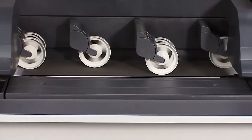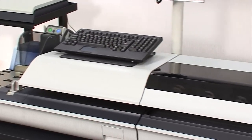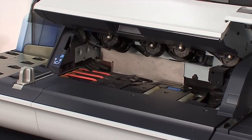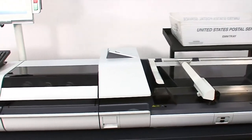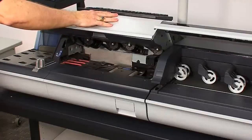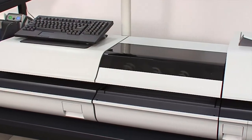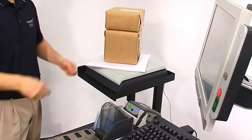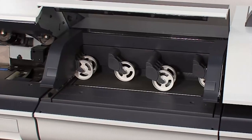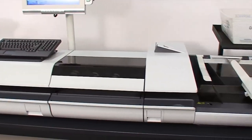In a high-volume and production mail environment, equipment durability is a must. One look at the 5 and 6,000 and you know it is built for the most demanding mail processing centers. The system itself weighs over 200 pounds and can tackle the most challenging jobs. Simply lift and close the covers and you will feel the quality of each heavy-duty component. Each area of the mailing system — including the rollers, belts, feeder, sealer, dynamic weighing platform, and conveyor stacker — was developed with materials built to last.